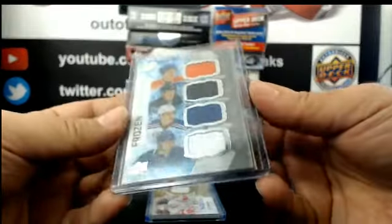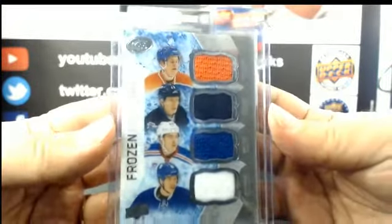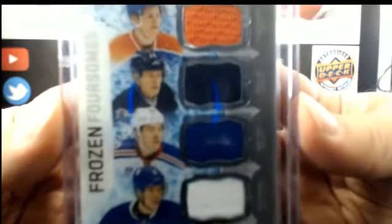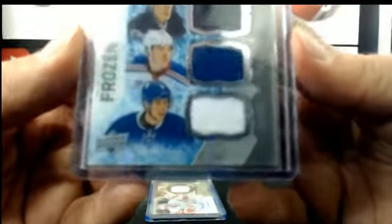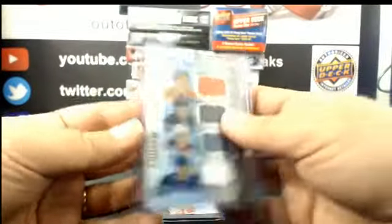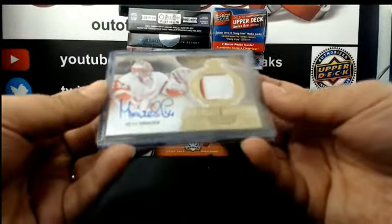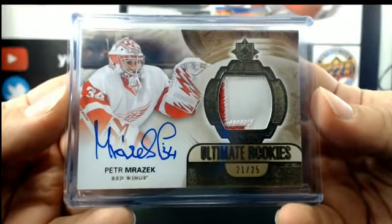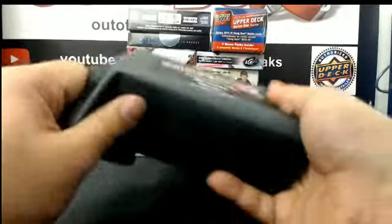Nice Frozen Foursomes — this will be another random. We got Edmonton: Jesse Puljujärvi, Patrick Laine with the Winnipeg Jets, Jimmy Vesey with the Rangers, and Mitch Marner Toronto — four-team random at the end. And for Detroit: Ultimate Rookie, nice patch Ottawa out of 25, Peter Mrazek.